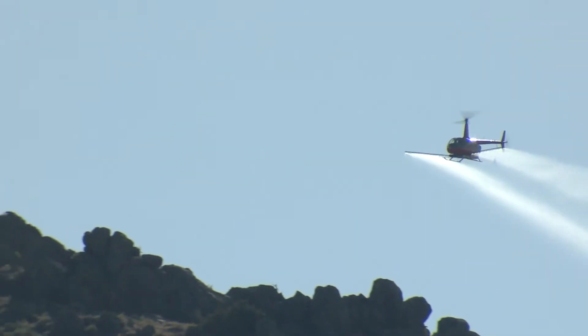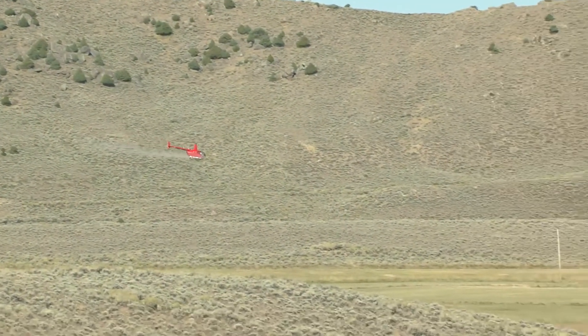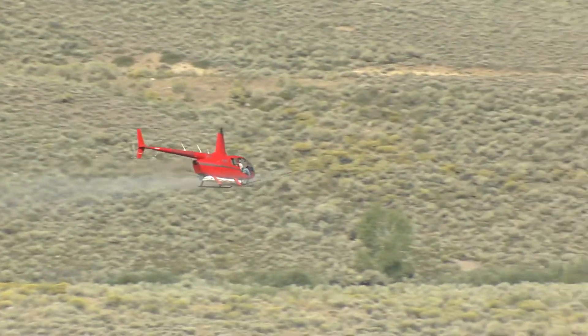Game and Fish Statewide Migration Coordinator Jill Randall: The cheatgrass treatments are important for our rangeland health and for the habitat requirements of a lot of species here. We have mule deer, elk, moose, pronghorn, and this is important sagebrush habitat also.